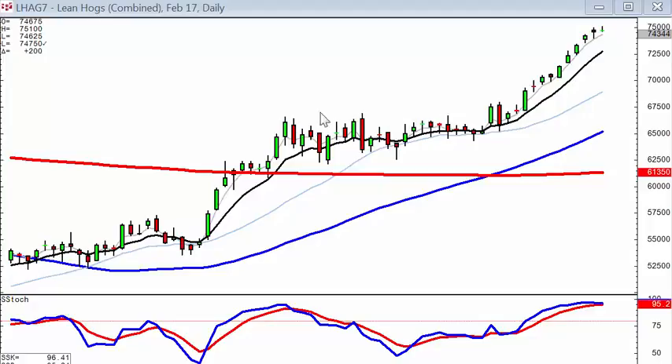We were watching lean hogs right in this area. Notice when it broke out through this level — that was time to buy because we had a wave one, wave two broke into wave three. This is where you get very good leverage of being in the right place at the right time. For every thirteen hundred dollars of margin to use on a contract, we basically made sixty-two hundred dollars in profits.